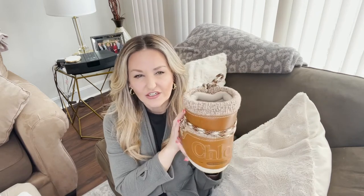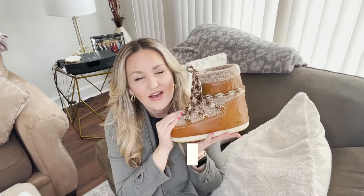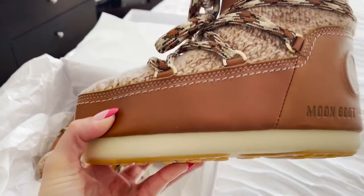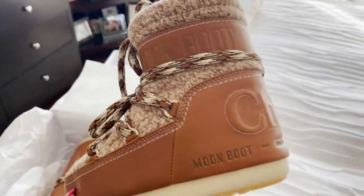With Chloé, they did two styles and two different colors. This one is the luminous ocrette color, and they also have a tannish brown which is much darker — I'll put that up on the screen. They did a wool moon boot and a shearling moon boot. I got the wool one, which is kind of their icon style and the most common style.